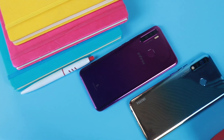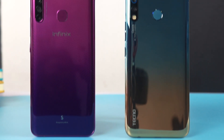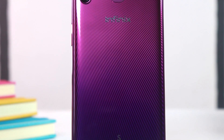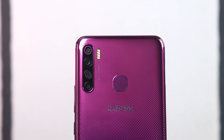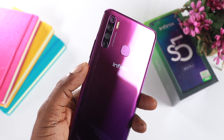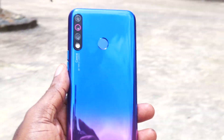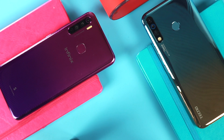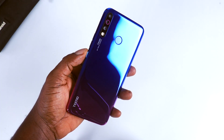Now let's shift attention to the camera, which matters the most to most people. On the rear, the Infinix S5 packs four camera sensors while the Camon 12 comes with three. The fourth sensor on the S5 is believed to be a QVJ camera for low-light detection. So the S5 packs a 16MP main sensor, a 5MP ultra-wide sensor, a 2MP depth sensor, and a QVJ low-light sensor. The Camon 12 has a 16MP main sensor, an 8MP ultra-wide sensor, and a 2MP depth sensor.